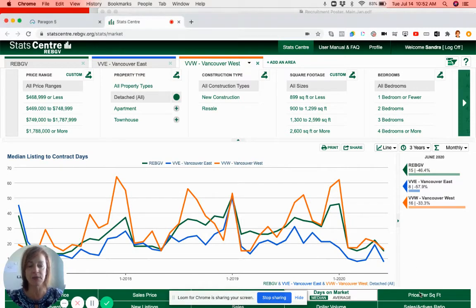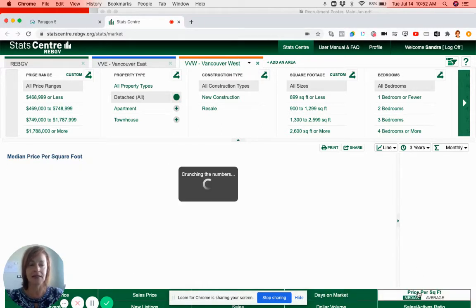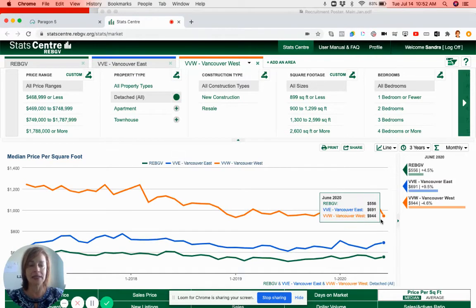If you want to look at price per square foot, Vancouver West right now we're looking at $944 per square foot. Vancouver East is going for about $691 a square foot, and the entire Real Estate Board of Vancouver is around $556 per square foot.